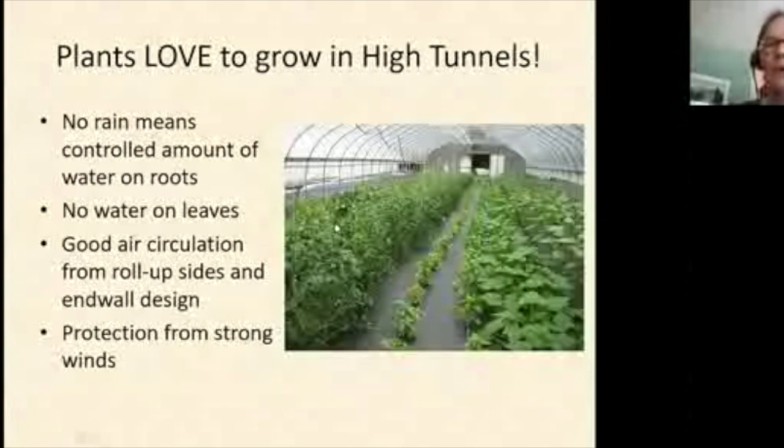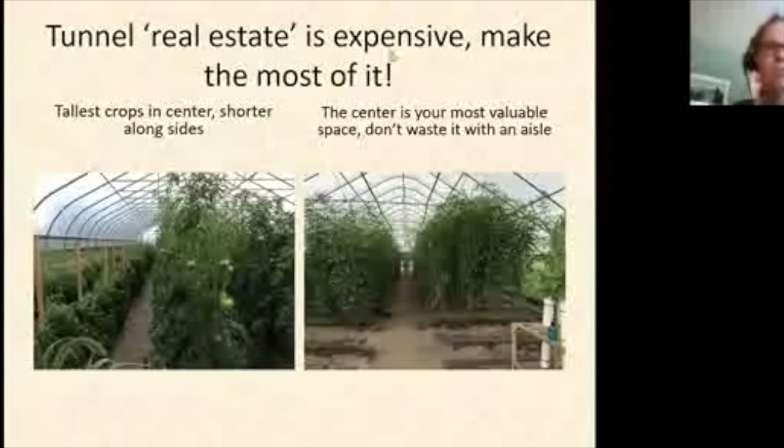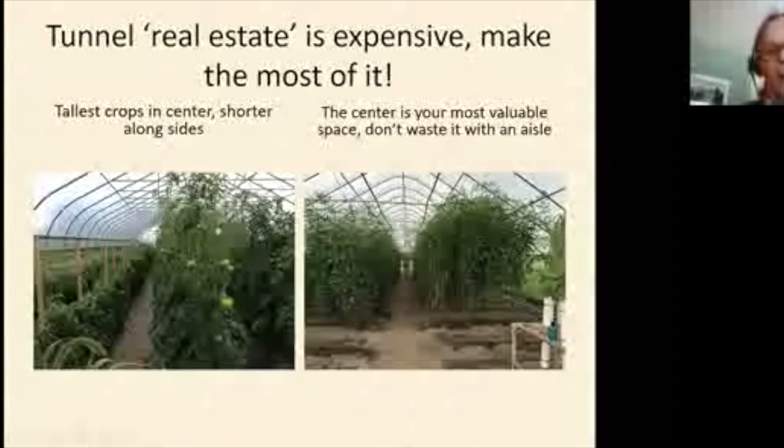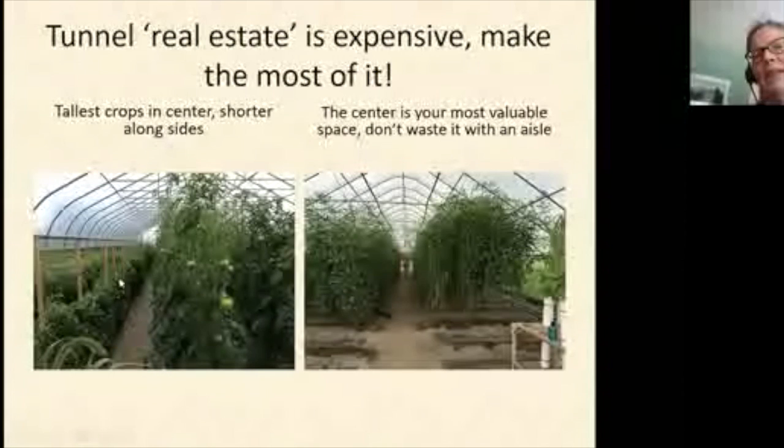Plants love to grow in tunnels — they grow more and bear more. But tunnel real estate is expensive, so you want to make the most of it. The most efficient layout has crops running lengthwise. This lets you put the tallest crops like tomatoes in the middle, where the peak is highest, and shorter crops along the sides where the tunnel tapers.